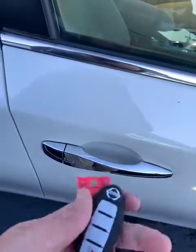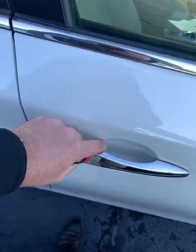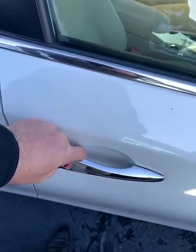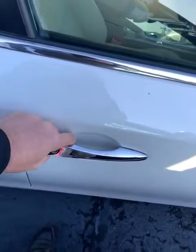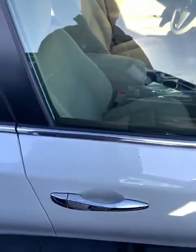Another cool thing about this — it is push button start. So when I'm here, this car is locked. If I want to unlock it, I can do that. If I hit it twice, I unlock all the doors. If I hit it three times, I lock them again.